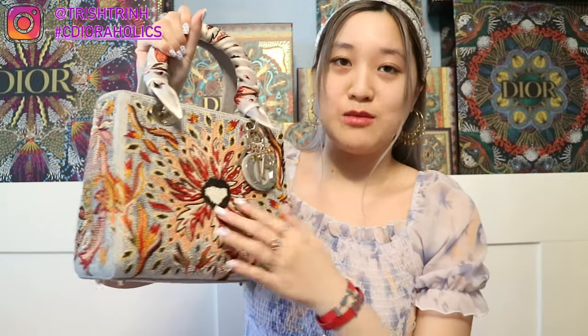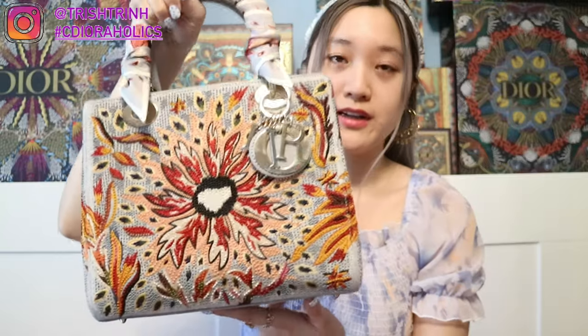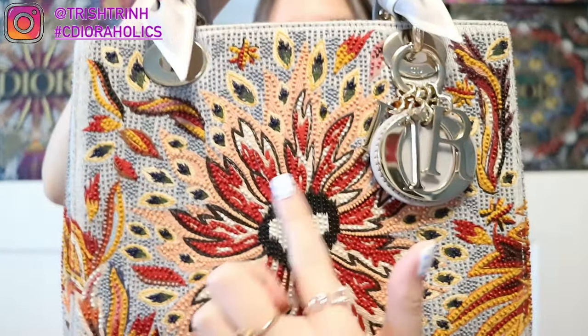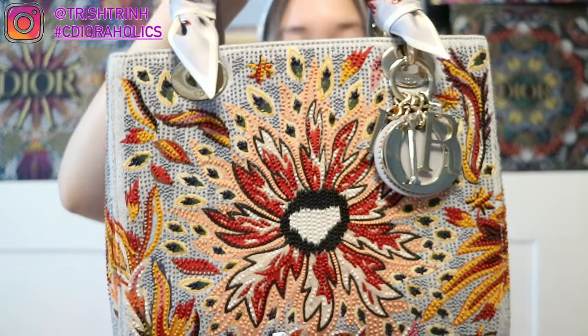My Forever Bags are all Lady Diors because you guys know I love Lady Dior and I just love anything Dior. Let's start off with my medium Lady Dior. This is also limited edition — this is the Fire handbag. It's just so pretty. And if you guys can see close up, it's all in beads. You can kind of hear it — I'm scratching it. It's beads and it's so pretty.